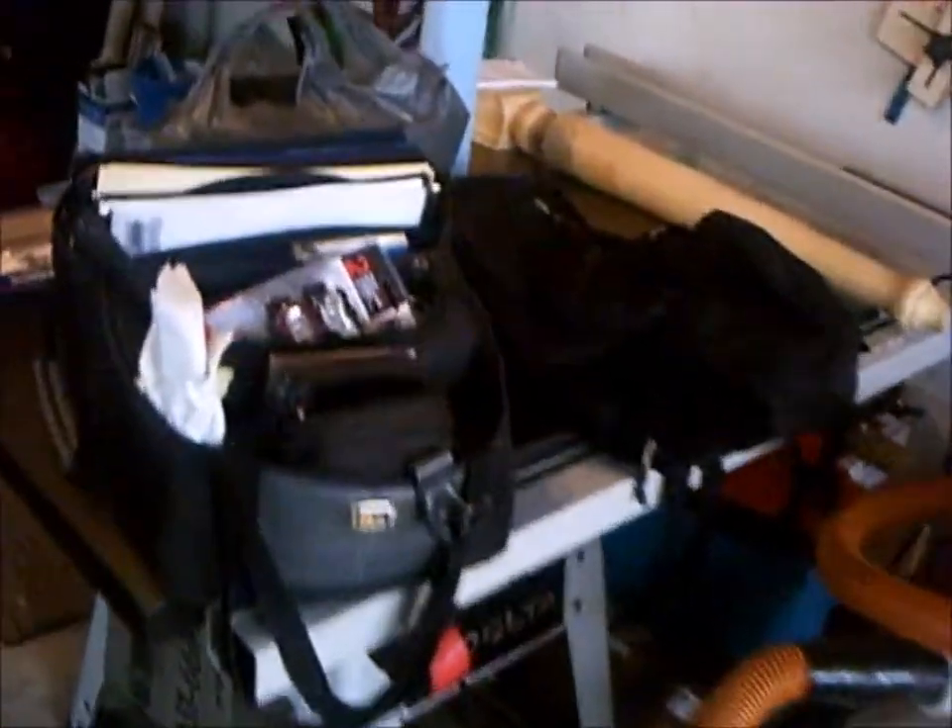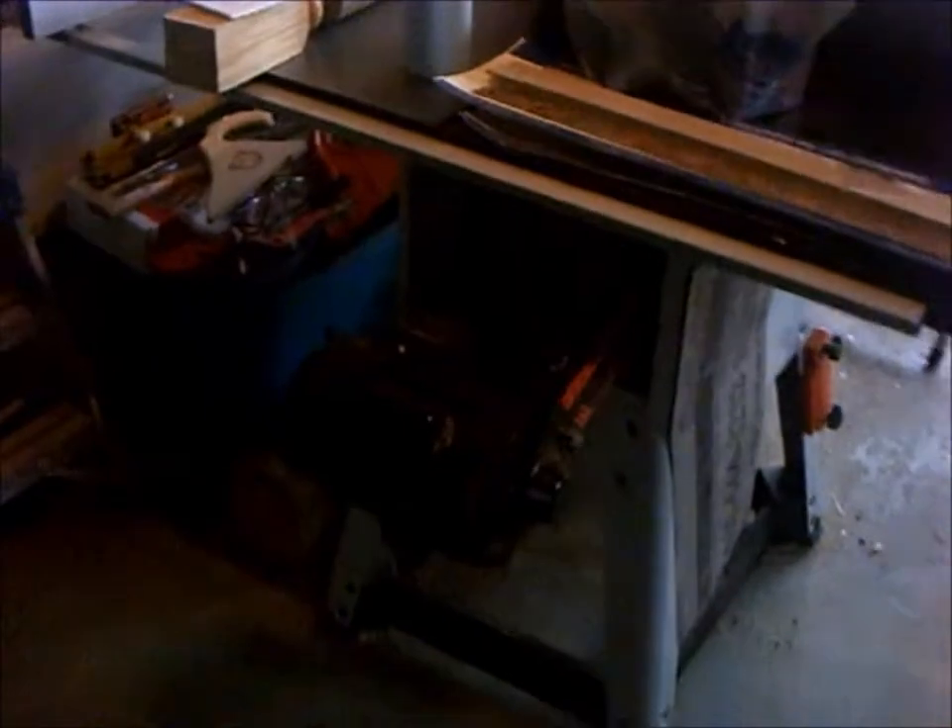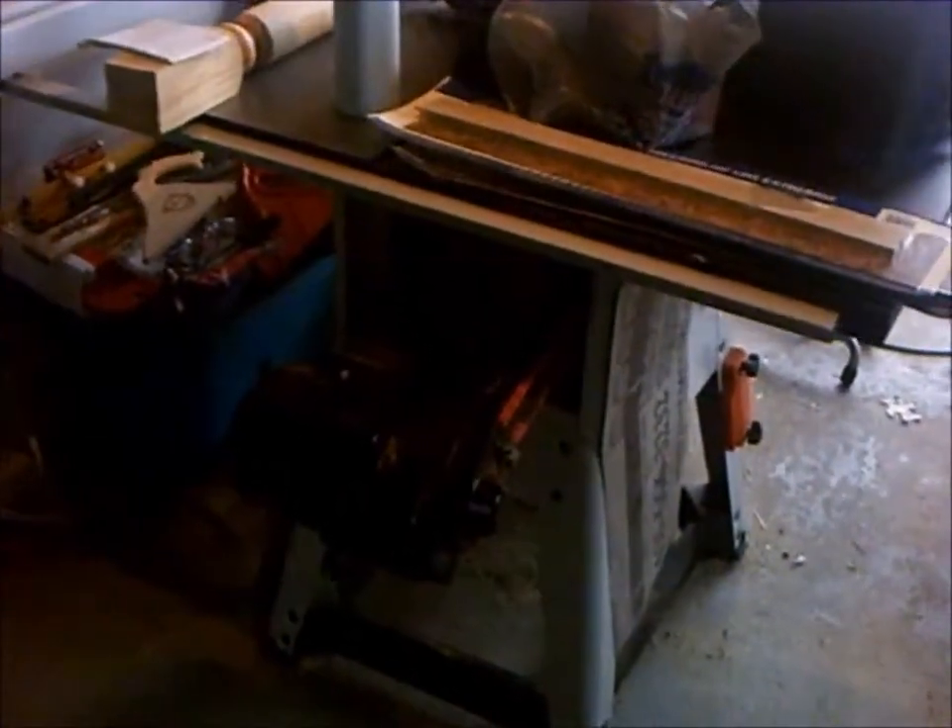There's my Delta — well, underneath all that crap is my Delta contractor saw. It's doing the job for right now and will get replaced ultimately, but that's years down the road. For now it does everything. The next phase is actually to close the back of it off and build an outfeed table, make it a little bit more functional.